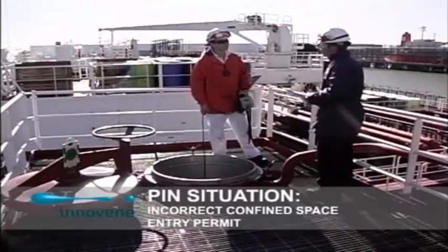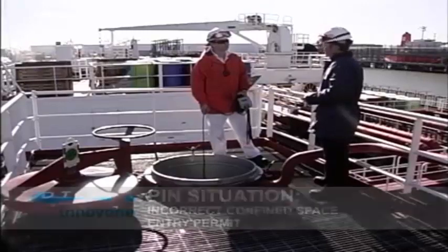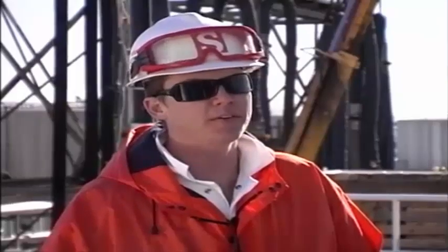Hello, Leon. I'm here to check the safety procedures for loading cargo into this tank, just to make sure everything goes smoothly. I think we've got everything under control. I have enclosed space entry permits where everything is checked, yes, but you are still testing the oxygen. Well, I've got nothing to do with that, and we've never done it this way in the past. Let's go check with the Chief Mate what he has to say about this.